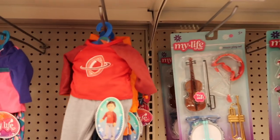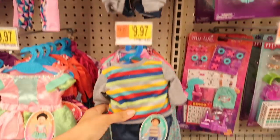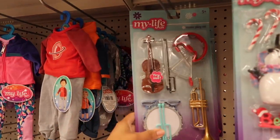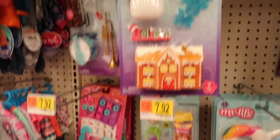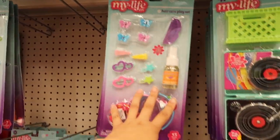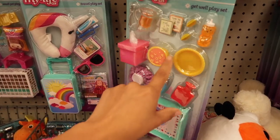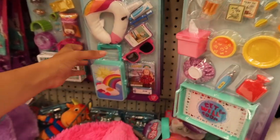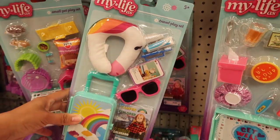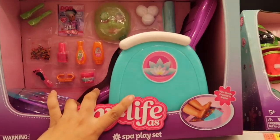It looks like they also have new clothes for the My Life As boys — that is cute, it's got like a little football on it. Right here they have a new music play set. It's like a Christmas winter play set. Here they have one with hair accessories. They have a get well set for a little sick doll — it comes with some soup, some tissues, everything you need to feel better. Here's a travel play set that is super cute.